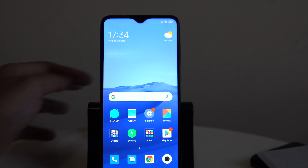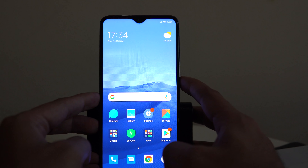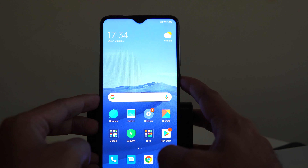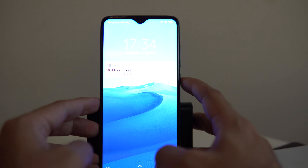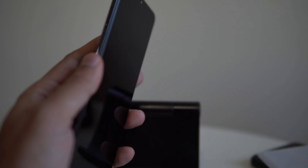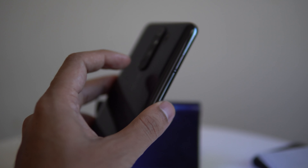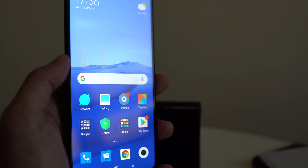Now let's test the face unlock and fingerprint scanner. The face unlock is really, really fast. The fingerprint scanner is also fast and accurate, and the placement at the rear is quite convenient. Setting up both the fingerprint scanner and face unlock is straightforward and quick on this device.